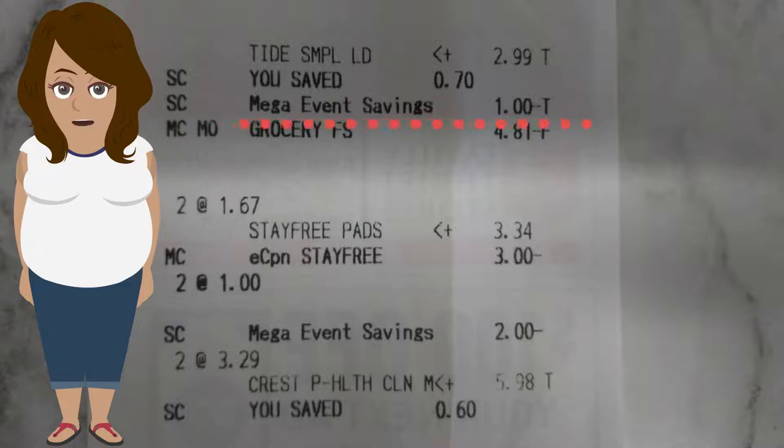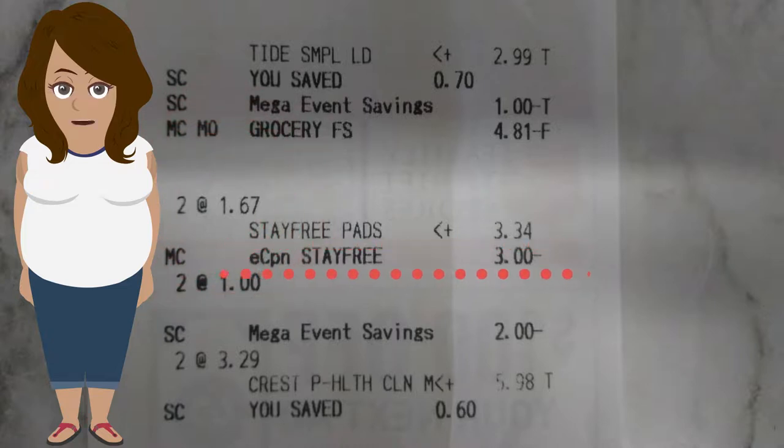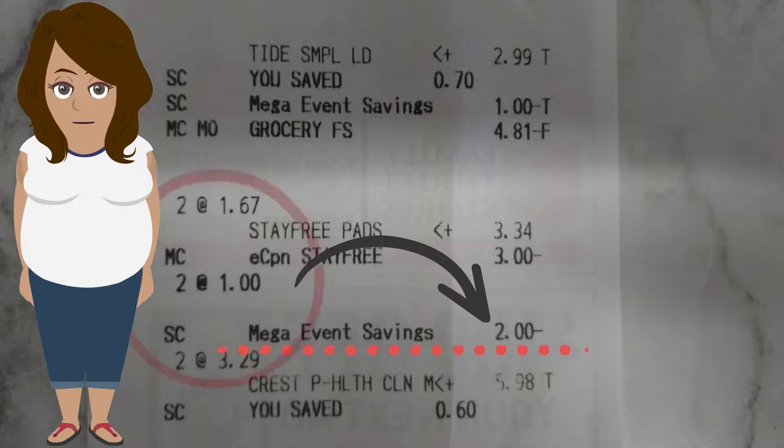At this store, Stay Free pads were $1.69, so two of them came to $3.34. Subtract the $3 coupon, then factor in the $2 from the mega savings, and that right there is a $1.66 overage. So be sure to look for those closeout sales.